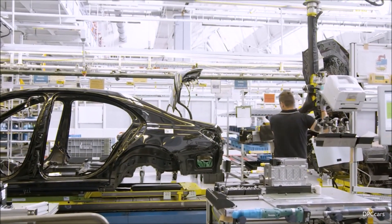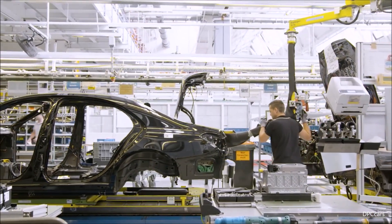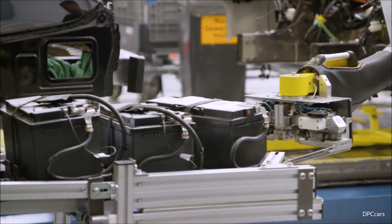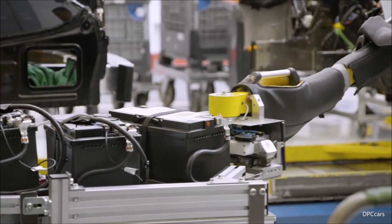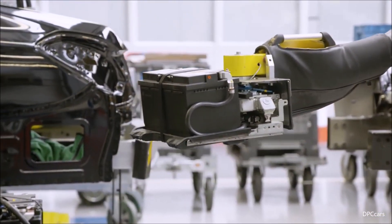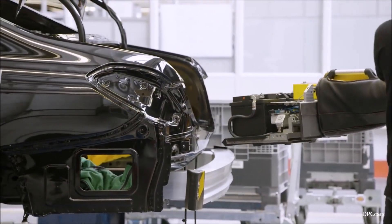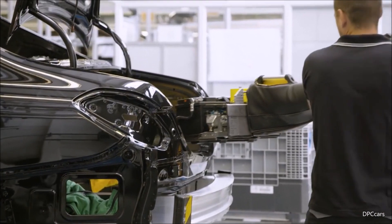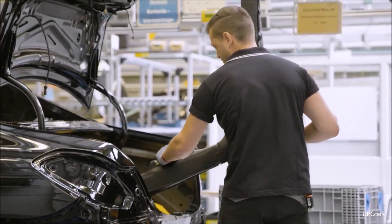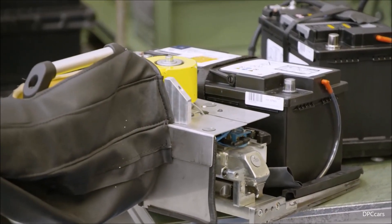You don't need to remember all these names — just remember what this technology will do for you. You get the typical attributes of a hybrid car, such as energy recovery or a coasting function, with a clear effect on fuel efficiency. You get amazing engine response in all RPM ranges, and a boost effect of an additional 200 newton meters. All in all, you get the power of an eight-cylinder with the efficiency of a four-cylinder engine.